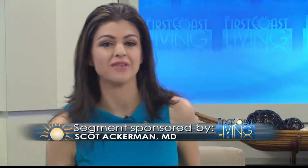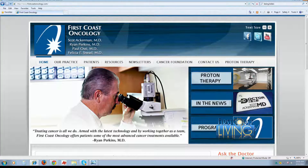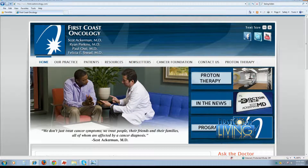Dr. Ackerman, thank you as always for being here. We appreciate your insight and expert perspective, and thank you for sponsoring the segment. We're happy to have Dr. Ackerman with us every Friday. Next week we're going to be talking about breast cancer and whether or not you are at risk. For questions regarding today's topic or any other health questions, visit firstcoastoncology.com to confidentially submit your questions to Ask the Doctor.